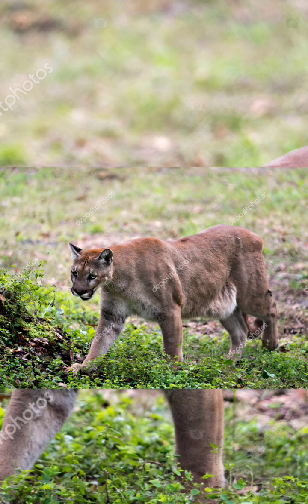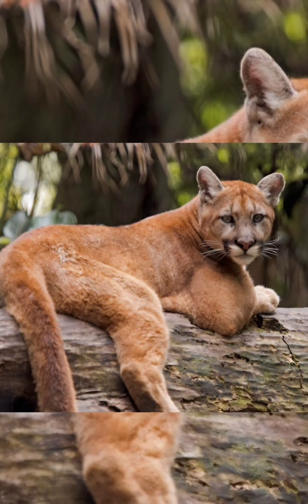Key threats and status. Habitat loss: urban sprawl, highways, and agriculture shrink their necessary vast territories. A male needs 200 square miles.